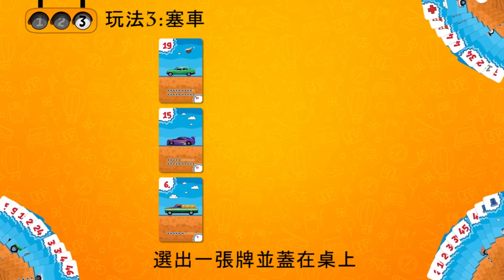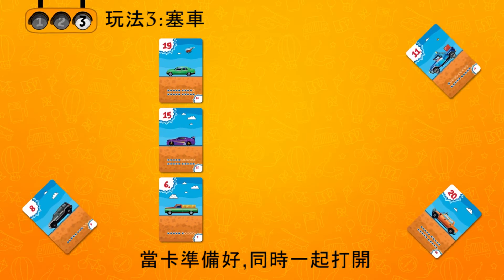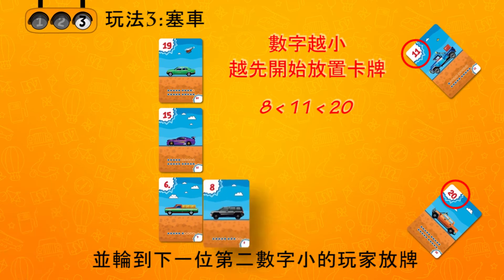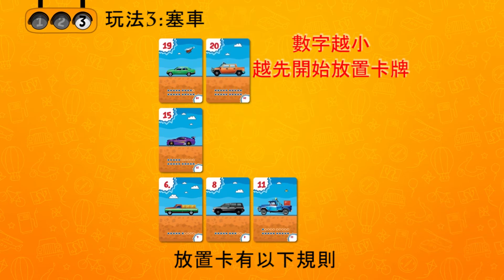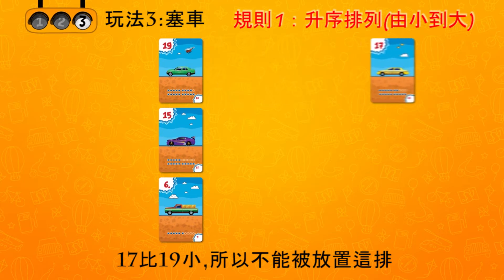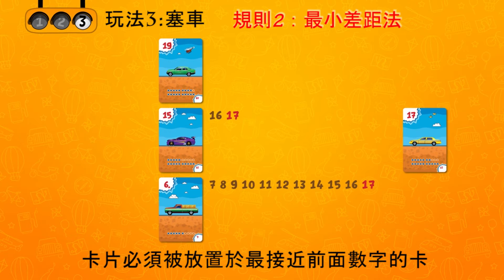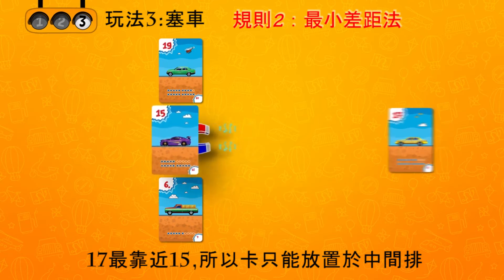The players each select one card for the turn and place it face down on the table. Once all the players are ready, the cards are opened all at once. Whoever has the smallest card places it in the traffic jam first, then the player with the next smallest card, and so on. Two rules must be observed when placing cards. Ascending order rule: the card can only be placed in a row where it is greater than the previous one — 17 is less than 19 so it can't be placed in that row. Minimum difference rule: the card must be placed in the row where its number is closest to the previous card.